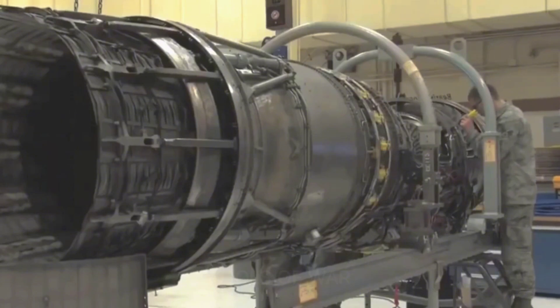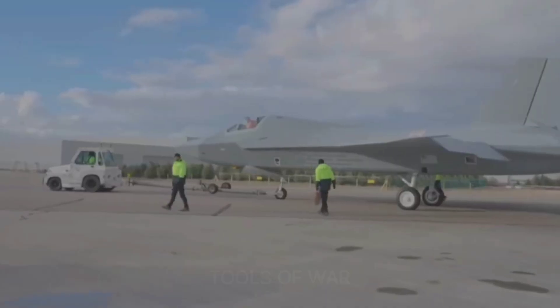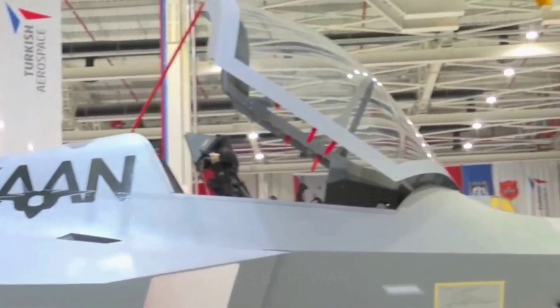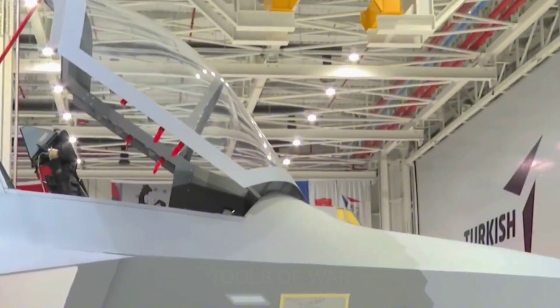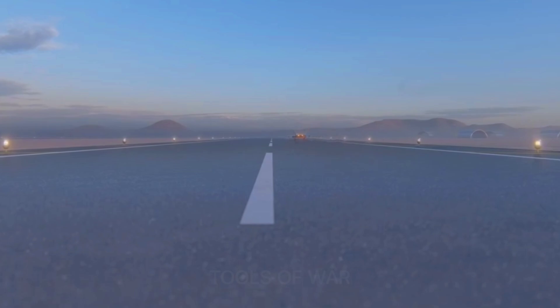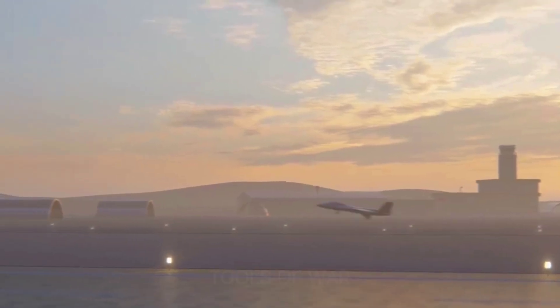Subsequent tests will involve progressively higher altitudes and speeds, up to a peak of around twice the speed of sound. KAAN plays a key role in Turkey's plans to eventually develop a self-sufficient military, despite the high costs and technical complexity intrinsic to building modern warplanes.